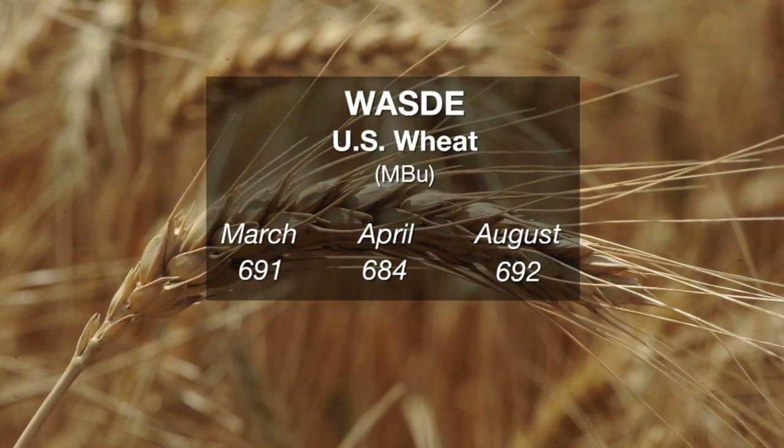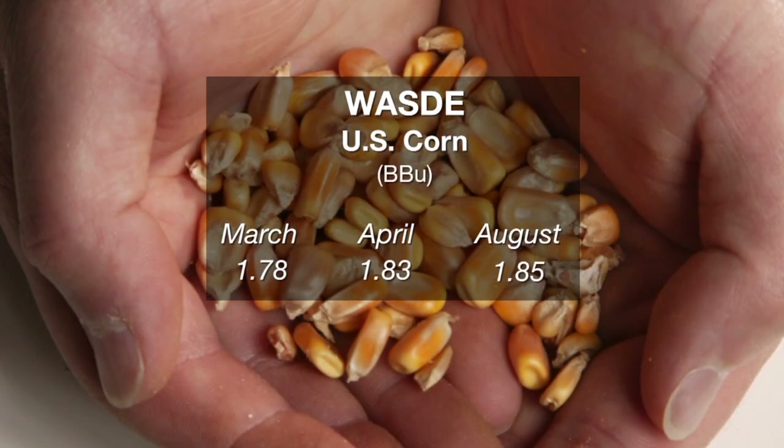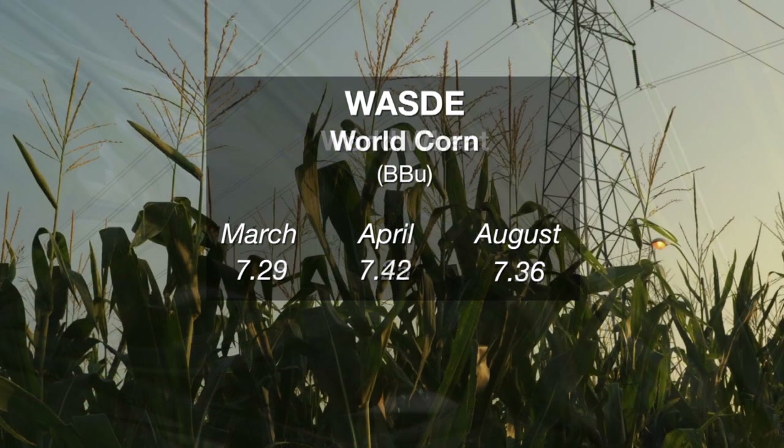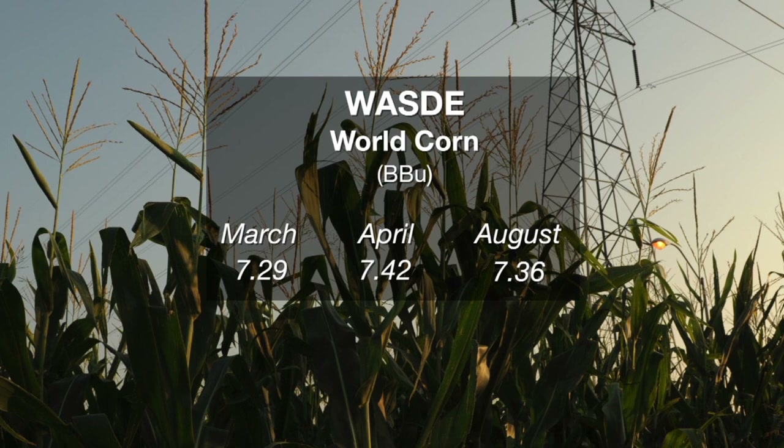Let's talk about the supply and demand numbers just released. There was a whole lot of nothing in that WASDE report for wheat: it came out at 684 million bushels ending stocks, 692 was the trade estimate, and 691 in March. Corn came in at 1.83 billion bushels ending stocks — 1.85 was the trade estimate, 1.78 in March — so I think there is some negative news there for corn. On world wheat, 7.25 billion was the number versus a 7.26 pre-release estimate and 7.26 last month — a whole lot of nothing. For world corn, 7.42 billion bushels compared to 7.36 expected and 7.29 last month. So corn has some news there; wheat had no market reaction.